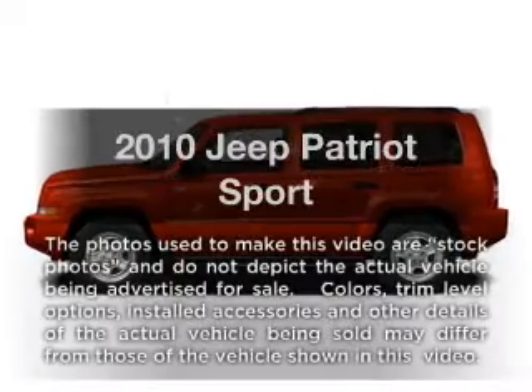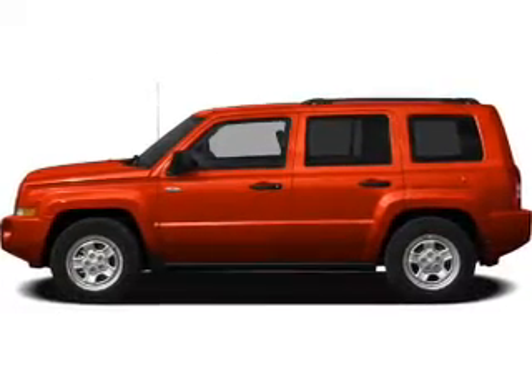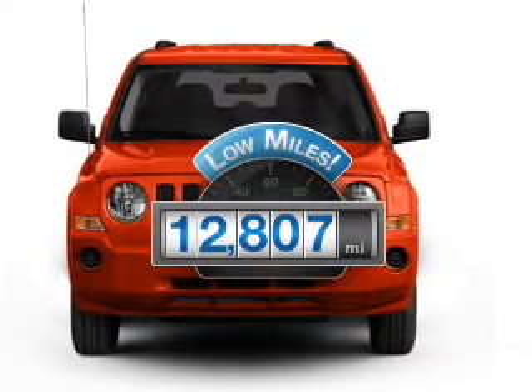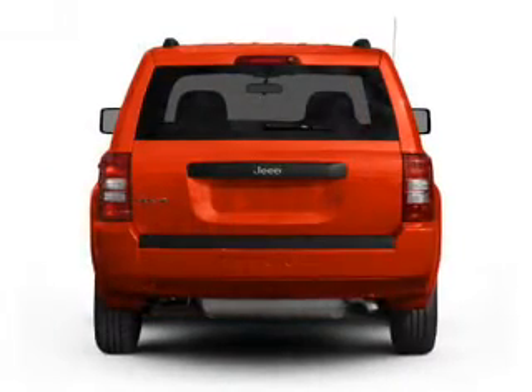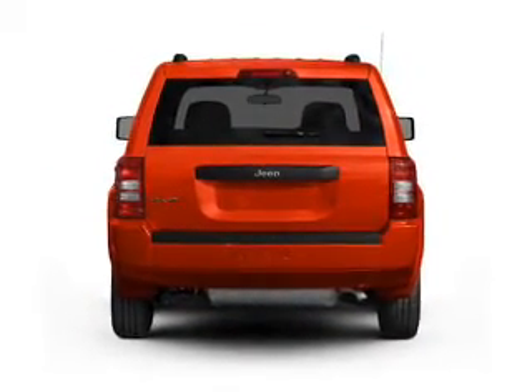Get noticed in this 2010 Jeep Patriot. Travel the roads in style and comfort in this great vehicle. With low miles, this automobile will take you far and get you where you want to go. With an efficient four-cylinder engine, the powertrain includes four-wheel drive that responds smoothly to its automatic transmission.